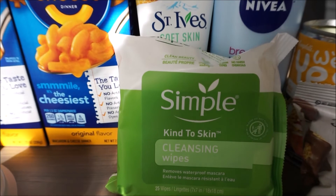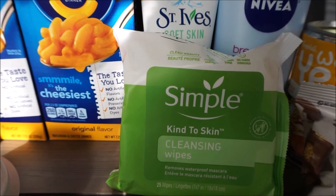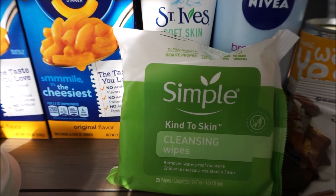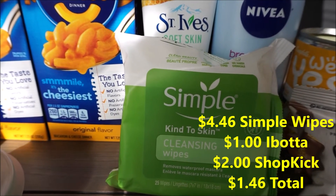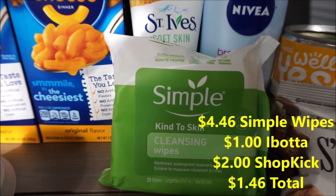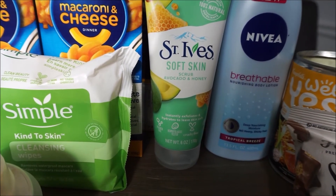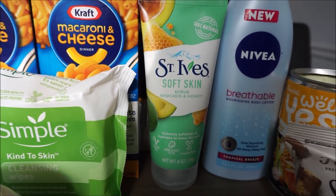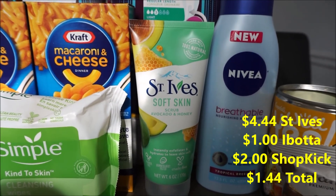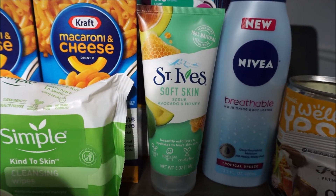Simple wipes are ringing up $4.46. There's a rebate back with Ibotta for $1 and a Shopkick offer for $4.90 kicks, which is almost $2.00 — I rounded it up to $2.00 — making this pack $1.46. And the same thing goes for the St. Ives: this is ringing up $4.44, there's a rebate back with Ibotta for $1.00 and also $4.90 Shopkick points that you can use, rounded up to close to $2.00, making the total $1.44.